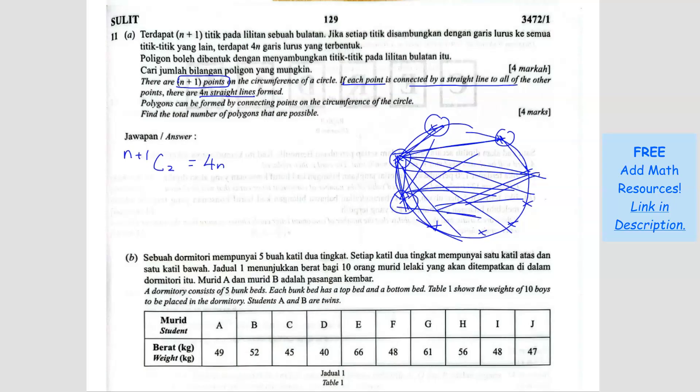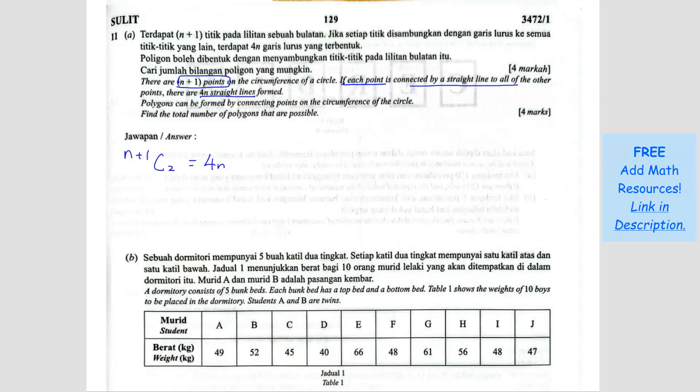That is the number of straight lines formed — this is the equation you must be able to form. We find the value of n first. The formula for combination is nCr equals n factorial over (n minus r) factorial divided by r factorial. So I'm going to use that here. We expand n+1 C2: that means (n+1) factorial divided by (n+1 minus 2) factorial and 2 factorial, equals 4n.